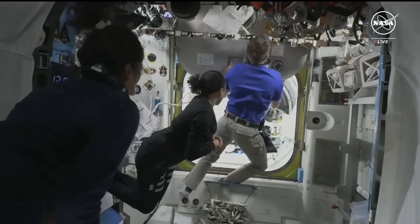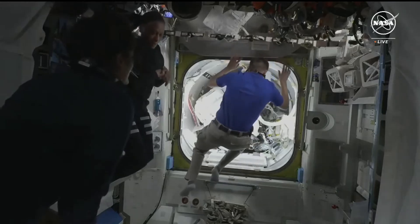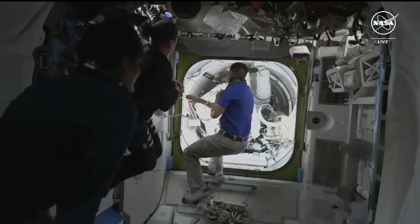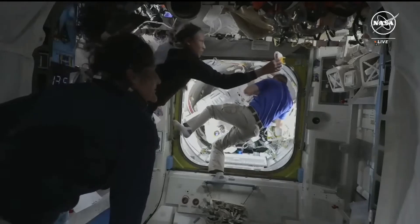The hatch is now open at 8:51 a.m. Central, 9:51 a.m. Eastern. Houston, the hatch is open. I'm just going in there to look for water before I move anybody or anything. Copy, we're listening.